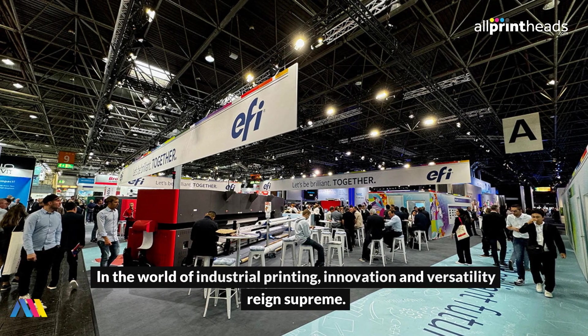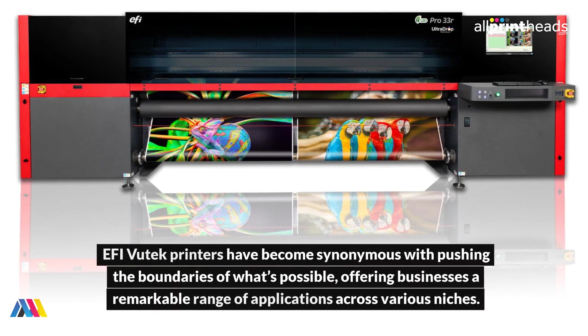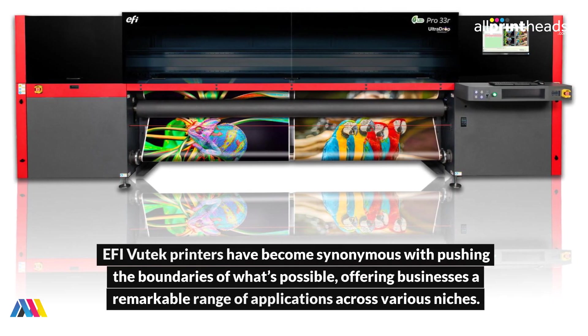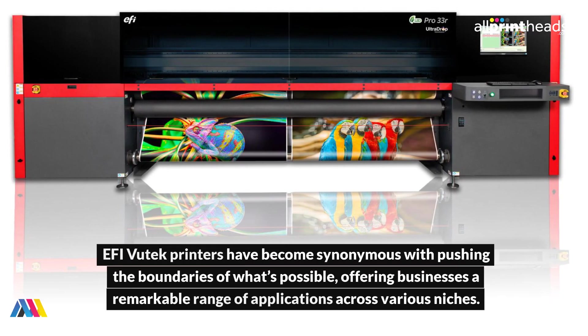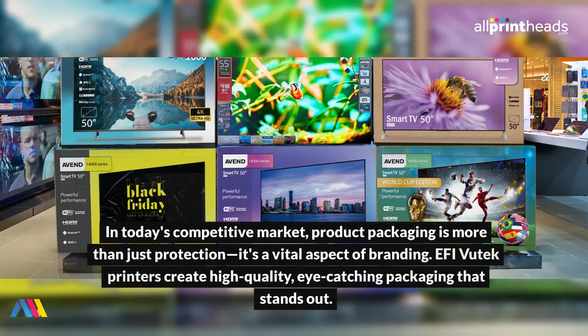In the world of industrial printing, innovation and versatility reign supreme. EFI Vutech printers have become synonymous with pushing the boundaries of what's possible, offering businesses a remarkable range of applications across various niches. Imagine transforming your business with a single tool that offers endless possibilities. Welcome to the world of EFI Vutech printers, where innovation meets versatility.